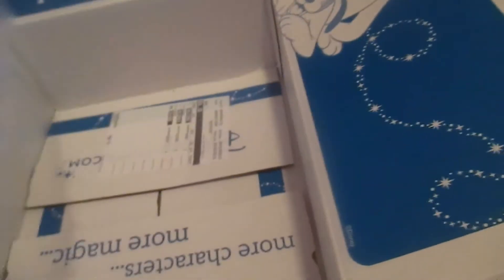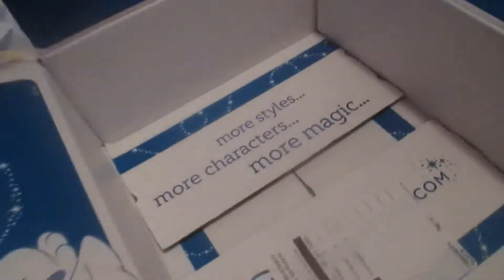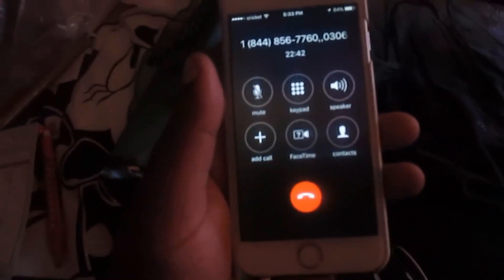The order form has Mickey on it — how cute! It's a cute box; I kind of want to keep it, but I don't have anywhere to put it. Let me open up this stuff real quick so I can show you guys what I got.